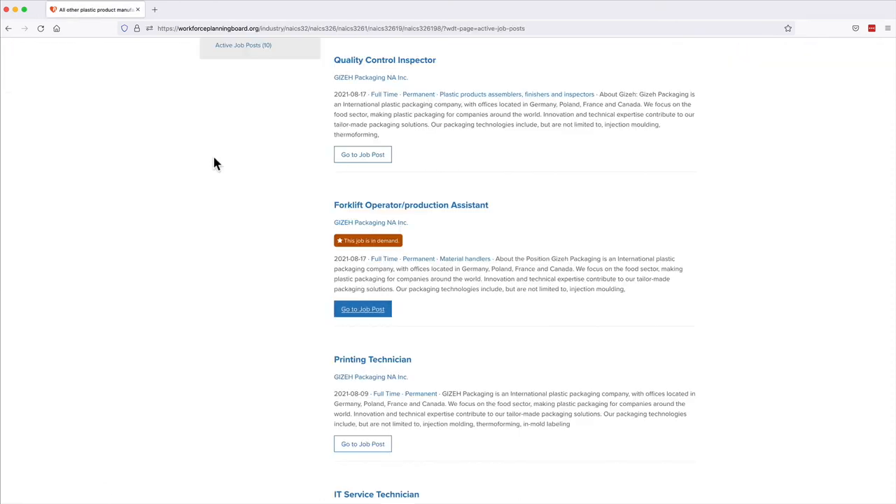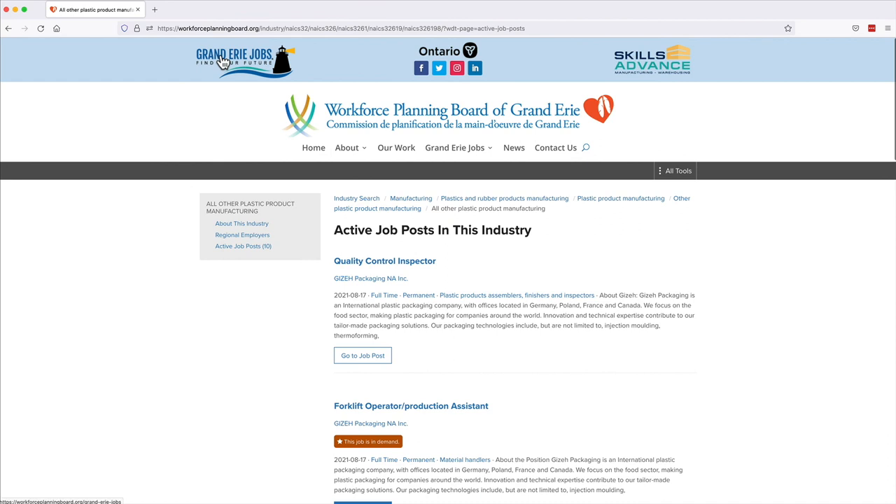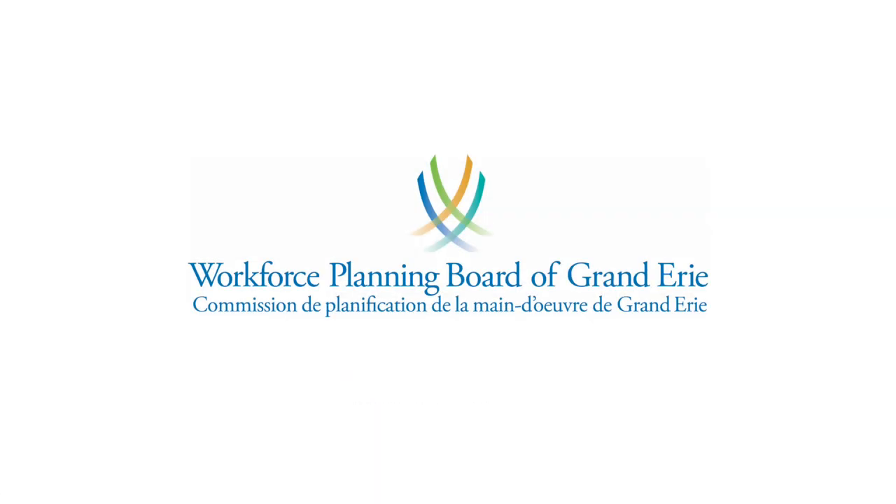Industry Search is a powerful tool for finding information on specific industries and businesses in Grand Erie.